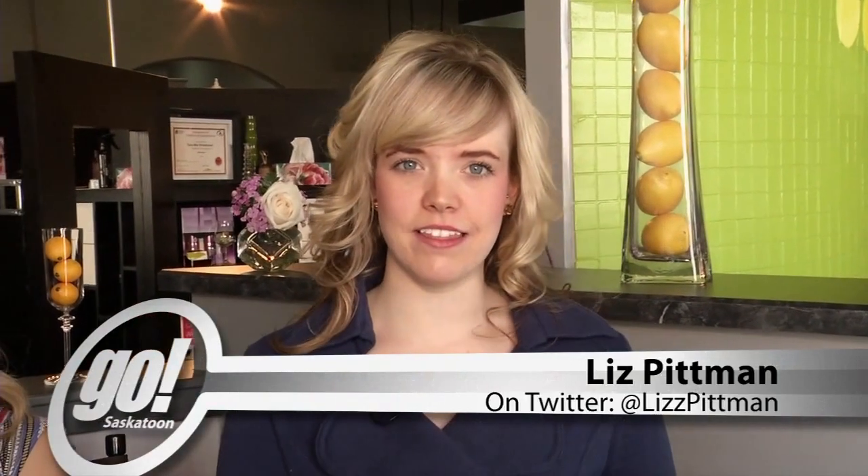Thanks, Janela. We're still hanging out at the Lemon Tree Salon and Studio. Paige looks wonderful. We had our wonderful daytime look with the awesome orange lip earlier on today's Go Saskatoon. We're going to transform this a little bit into kind of a nighttime look. Tara, what's the plan?